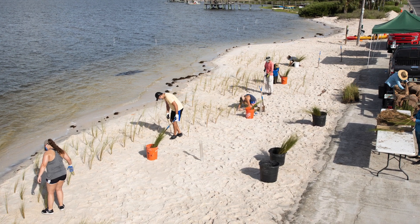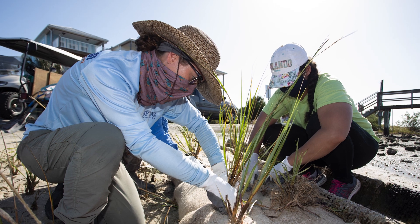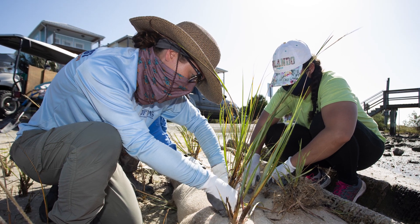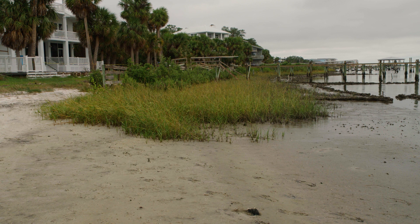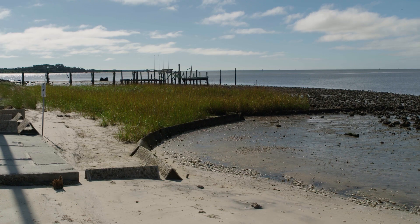Since 2016, UF IFAS faculty have been working on living shorelines in Cedar Key, Florida. Living shorelines are softer, greener alternatives to stabilize shorelines from erosion, sea level rise, and other damage.